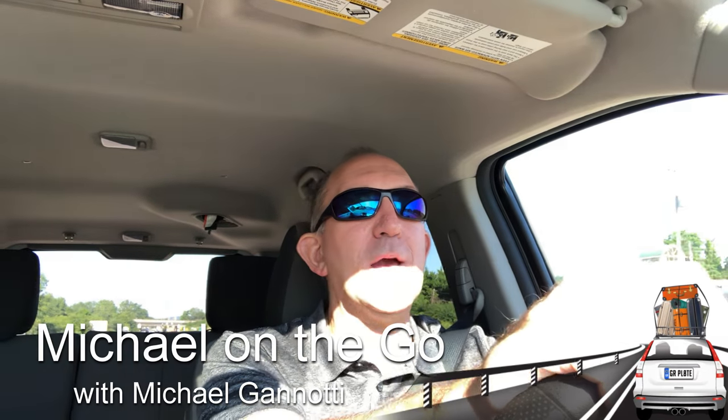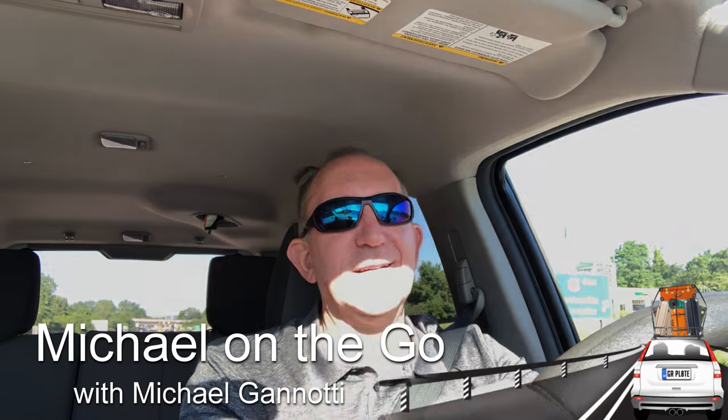With that, this is Michael On The Go. I'm bidding you have a great day. Take care, and as always, ciao.